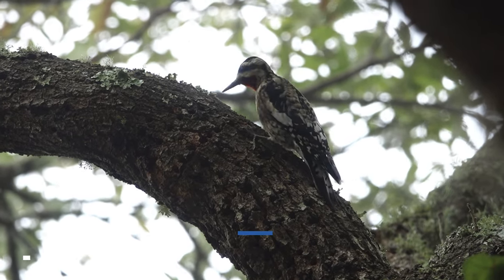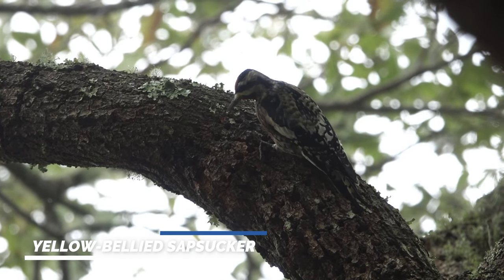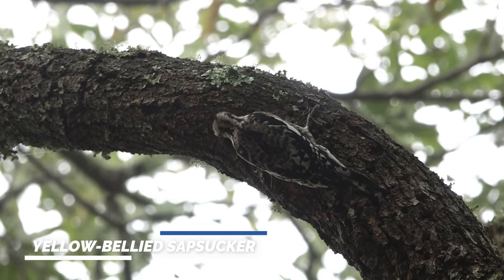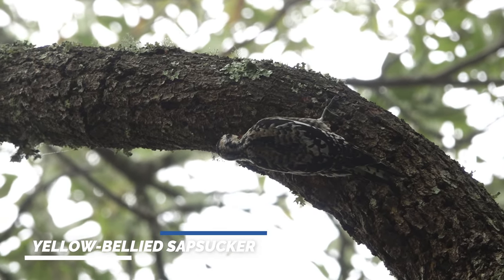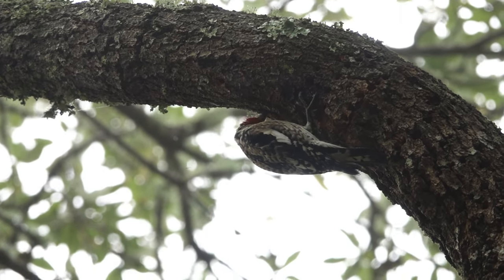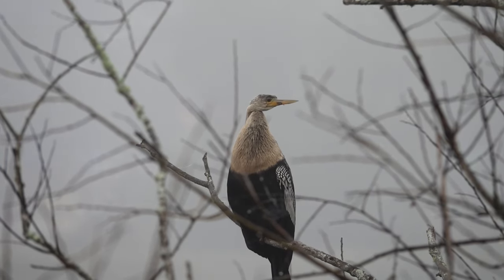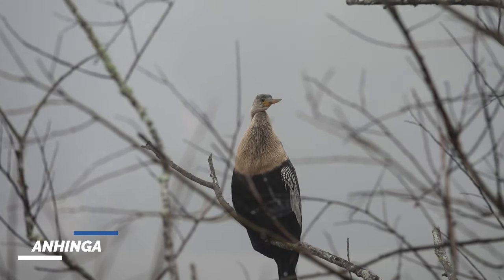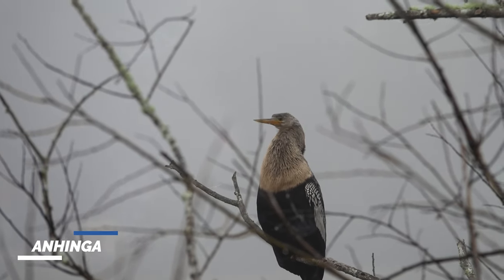Oh nice — yellow-bellied sapsucker! I heard knocking so I started to look around and I found it. Nice looking yellow-bellied sapsucker. We have lots of them here. That's the female — see this brown neck? Females have brown neck, males have black neck.